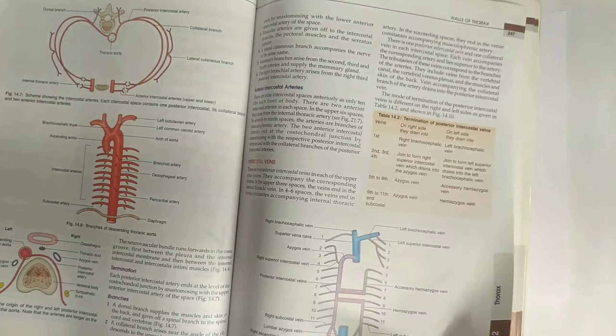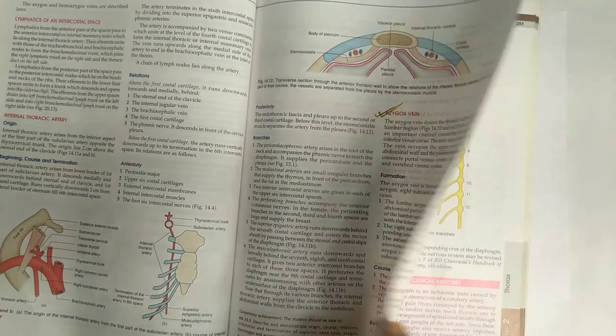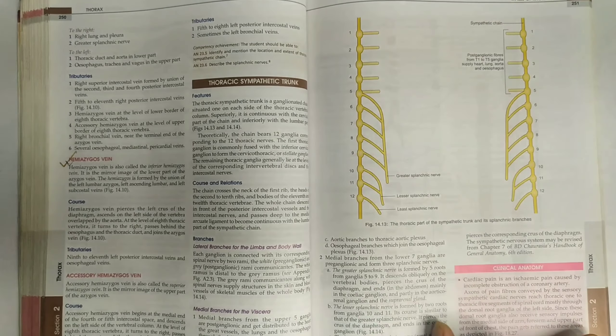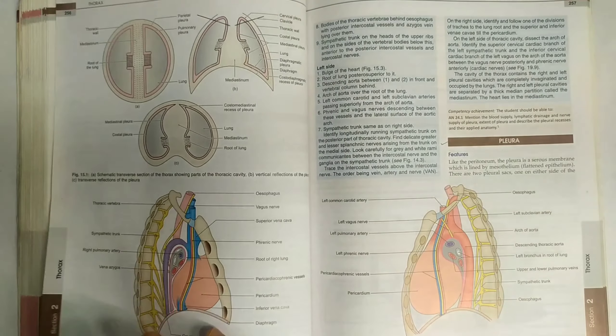There is one important question — the azygos vein — which will come for ten marks or maybe five marks. You must answer this question, whether it is asked as the azygos vein or the azygos system.